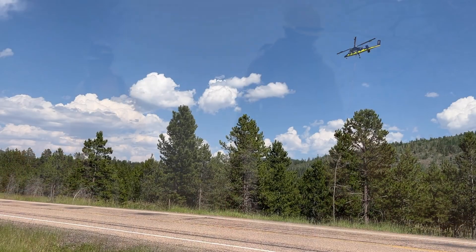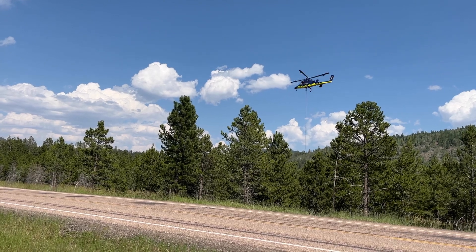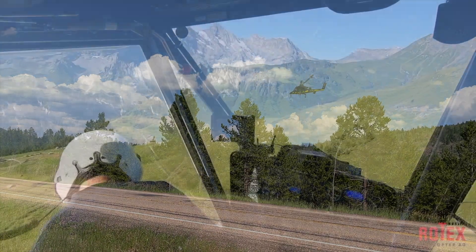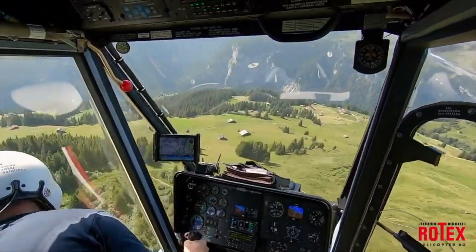One of those innovative tools is the K-Max Sky Crane. This aircraft is unique. It has a narrow fuselage, just wide enough for the pilot's seat, and big windows on each side that give the pilot an unobstructed view of the ground.